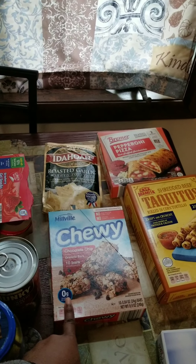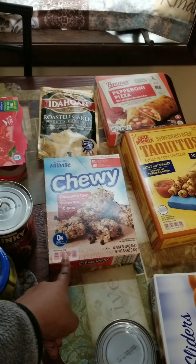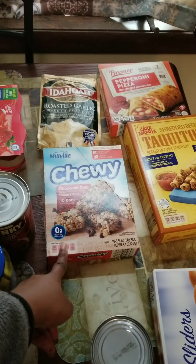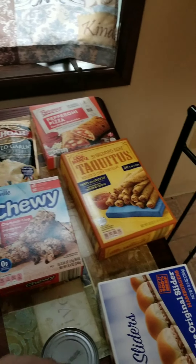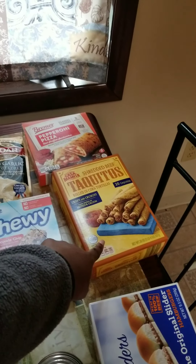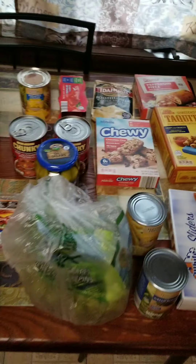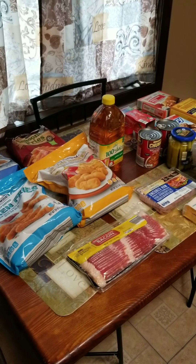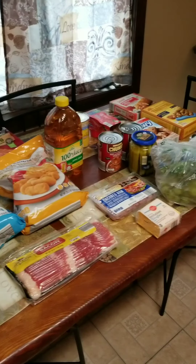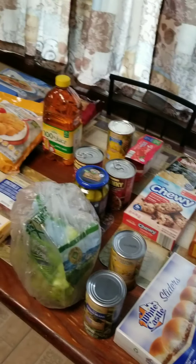I do have a box of chewy bars, chocolate chip — my daughter eats these for breakfast before she goes to school. In the back I have the roasted garlic mashed potatoes by Idahoan. I have some shredded beef taquitos and then some hot pockets. So all of this cost me about $45, and this is just going to last about a week.